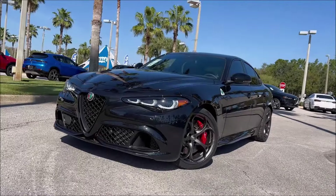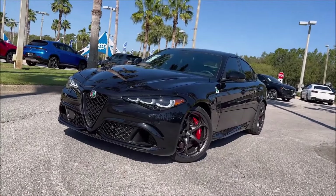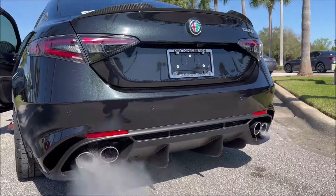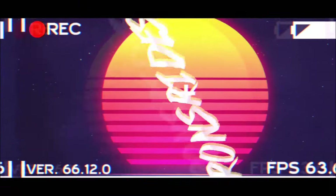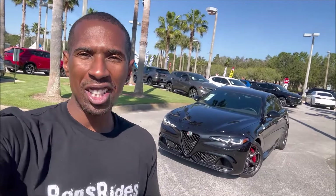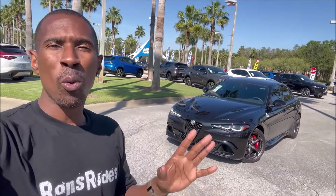Carbon fiber roof, Volcano Black Metallic paint — the final V6 Quadrifoglios are starting to trickle in. Let's take a look around Alfa Romeo's most powerful sedan ever before it goes away for good. Welcome back to Ron's Rise. Welcome back to the channel and welcome back to another video where today I'm at Maserati Alfa Romeo Daytona Beach with the 2024 Alfa Romeo Giulia Quadrifoglio.